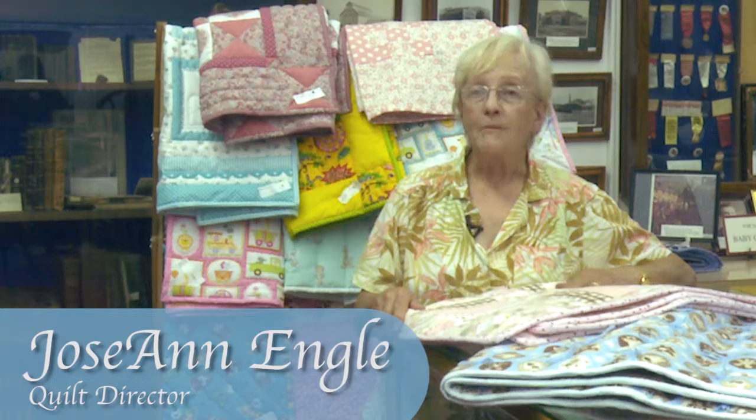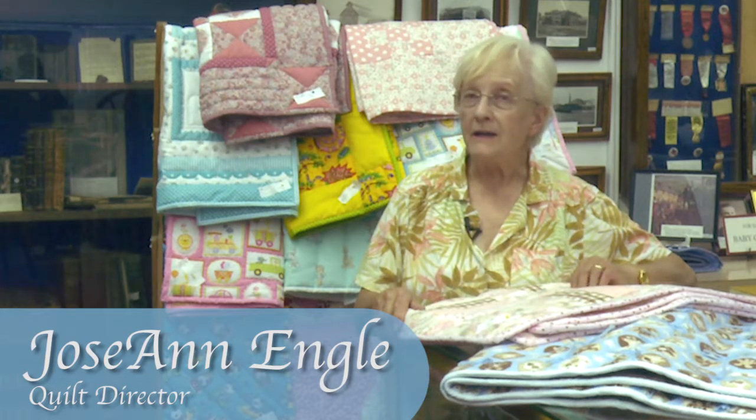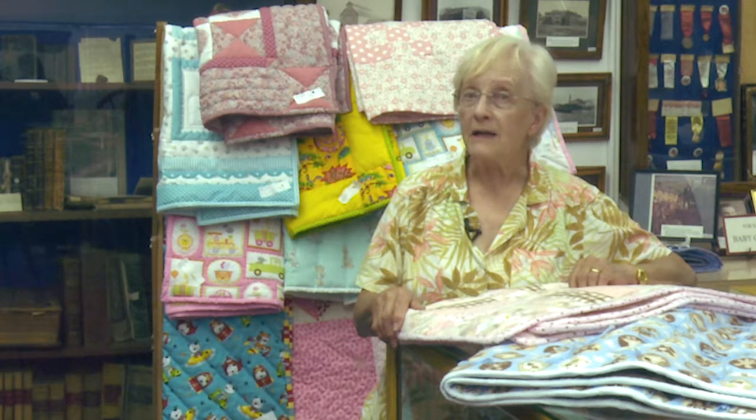I am Josanne Engle. I am quilt director at the Daughters of Utah Pioneers Museum.